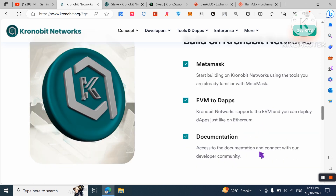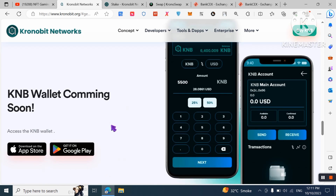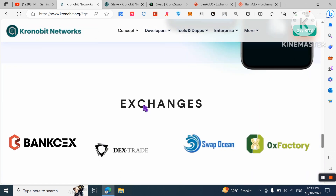The KNB wallet is coming soon. You will be able to access it and download it from the App Store and Google Play Store, and use it on your mobile phone.